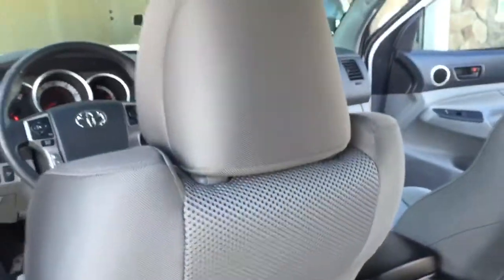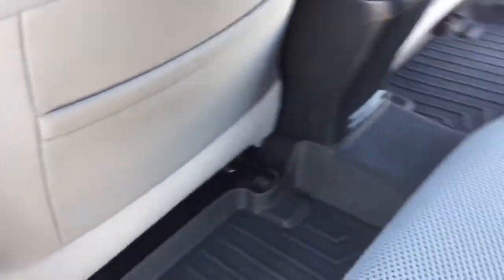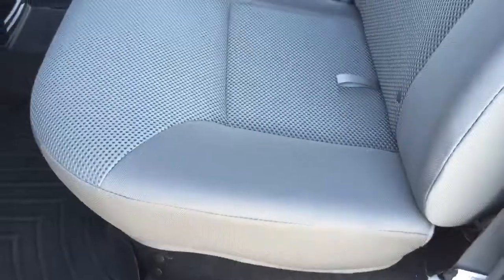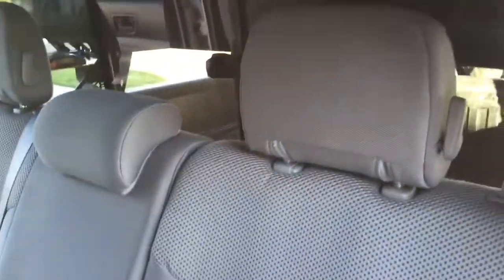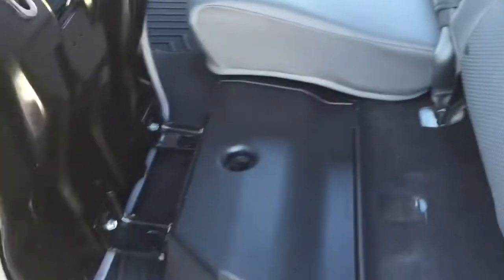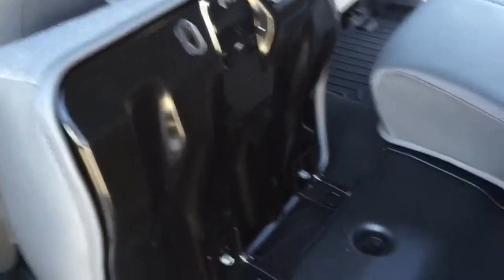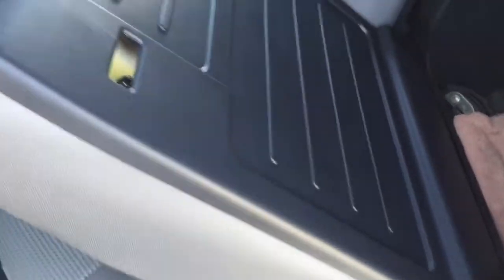The back seat has no stains, no rips or anything in the seating surfaces. Underneath the storage, this truck is just perfect — no scratches on the plastic or anything like that. The storage back here looks brand new.